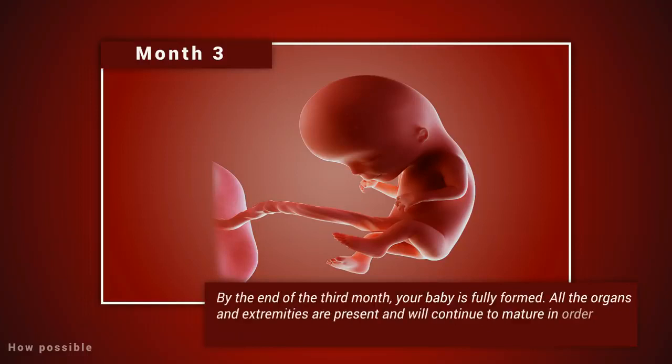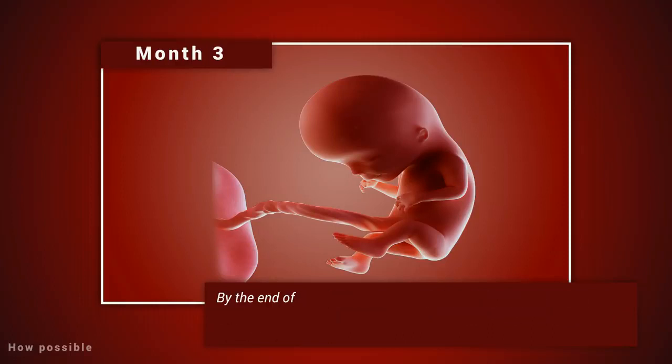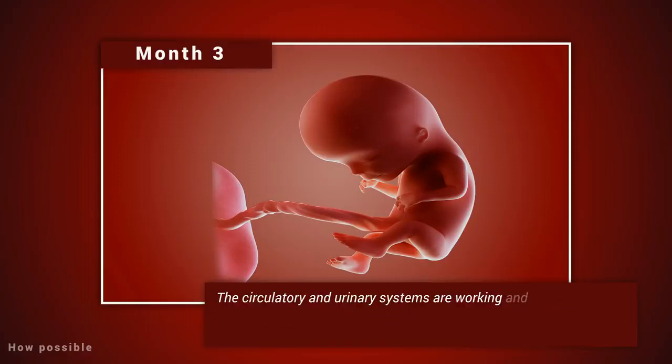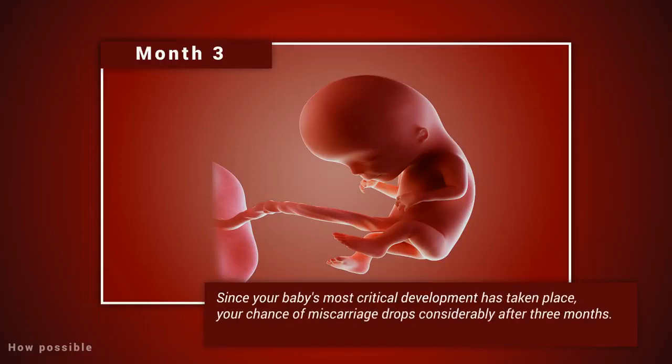By the end of the third month, your baby is fully formed — all the organs and extremities are present and will continue to mature to become functional. The circulatory and urinary systems are working, and the liver produces bile. Your baby is about four inches long and weighs about one ounce. Since your baby's most critical development has taken place, your chance of miscarriage drops considerably after three months.